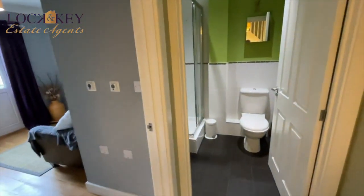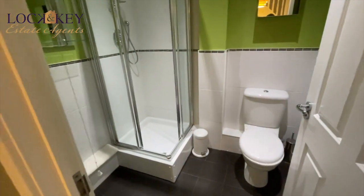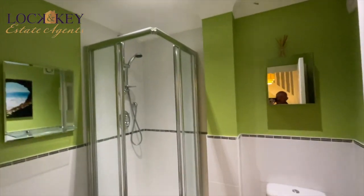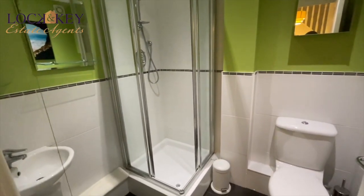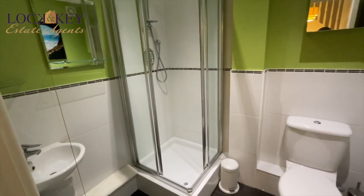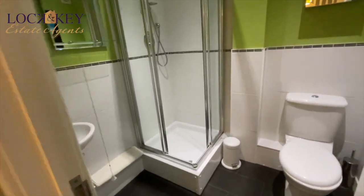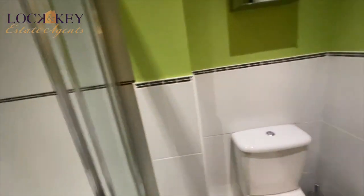Turn right and you're into your downstairs shower room — low-level WC, shower cubicle. I love the little difference in painting there. The quality and workmanship is like this all the way throughout the property. Wash-hand basin, shower cubicle — absolutely brilliant. There's a little towel holder there too.